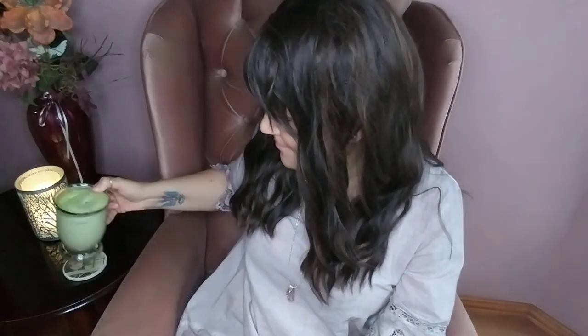Hi guys, how are you today? I hope you're having a great day. I thought today I would do my September favorites, and this is one of them — this is an iced matcha latte that I just made. Let me just have a sip. Mmm, that's good, and that's from Organic Tradition.